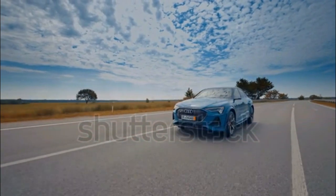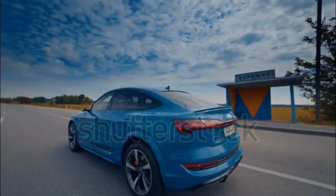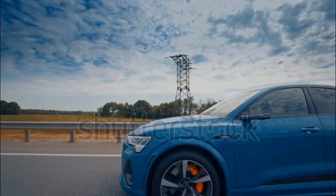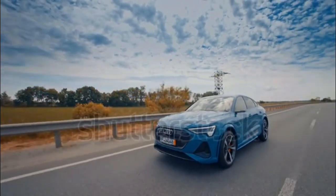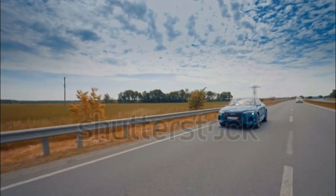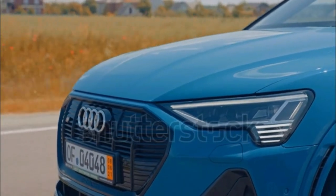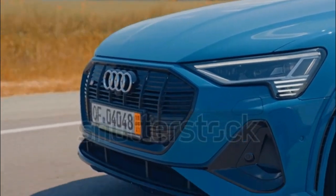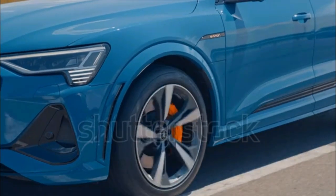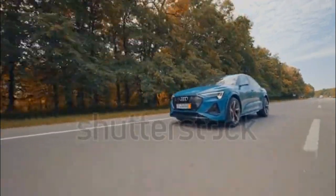Quattro all-wheel drive goes electric in the e-tron. The front and rear axle have independent motors, powered by a 95-kilowatt-hour battery pack. Combined output measures 355 horsepower and 414 pound-feet of torque in normal mode, which rises to 402 horsepower and 490 pound-feet in boost mode. Acceleration from 0 to 60 miles per hour takes 5.1 seconds. For 2023, we expect similar fuel economy and range figures to the 2022 model — 78 MPGe, with 222 miles of range available.